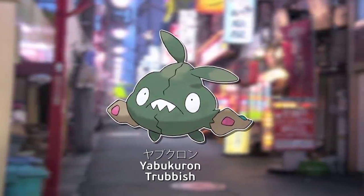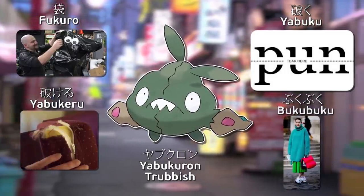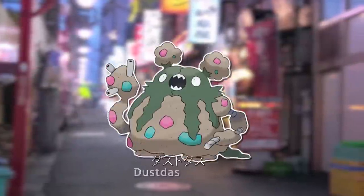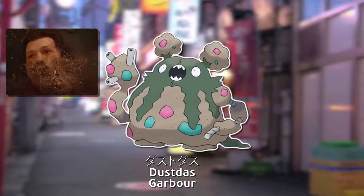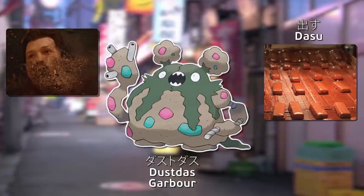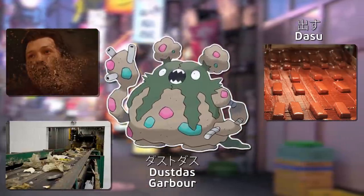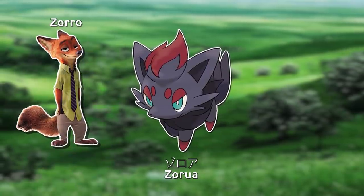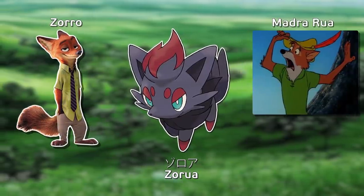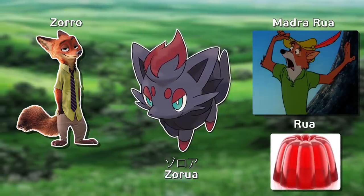Yabukron is a combination of words meaning bag, to tear, to get torn, and loose fitting or baggy. Dustodas combines English dust and Japanese for to extrude or produce, meaning it could be seen as 'to produce dust,' as it eats trash and turns it into dust. Zoroa is a combination of zorro, which is Spanish for fox, as well as possibly madrua, which is Irish for fox. Rua by itself is also Irish for red, likely referring to the tuft of red fur.